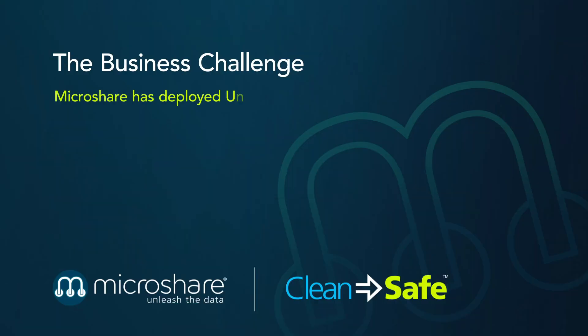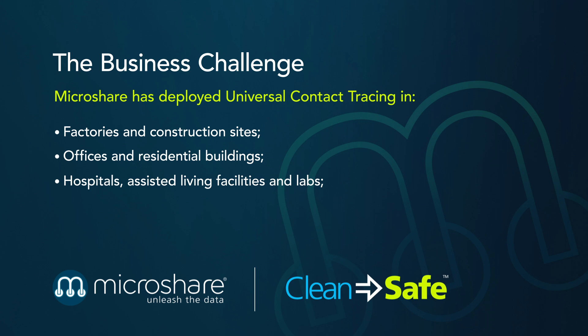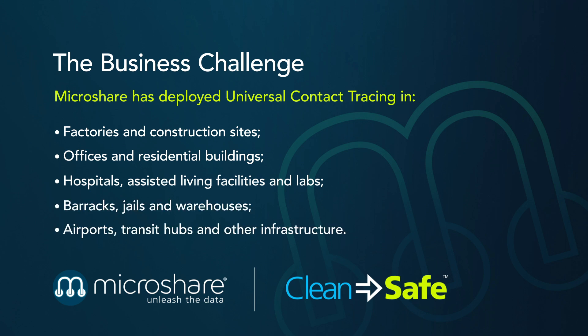MicroShare has deployed universal contact tracing in factories and construction sites, offices and residential buildings, hospitals, assisted living facilities and labs, barracks, jails and warehouses, and airports and transit hubs.